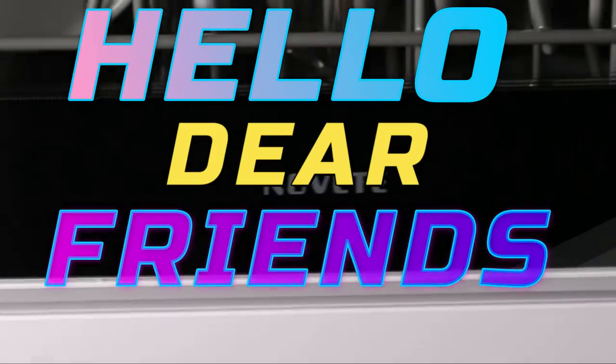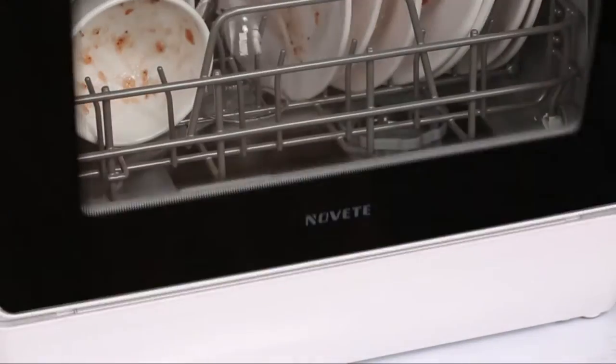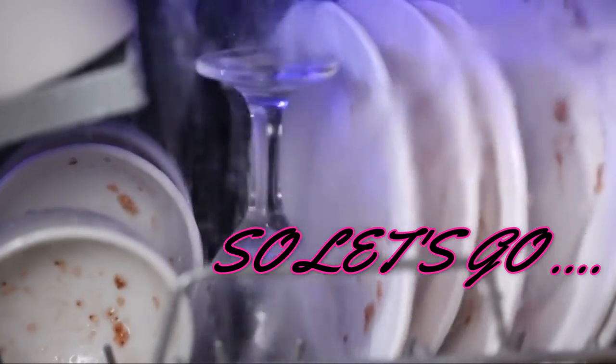Hello dear friends, now you can see another selection of massive products from Amazon. The link to the product is in the description box of the video. Subscribe to my channel and click on the bell button, so let's go.